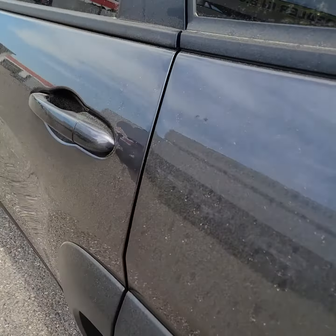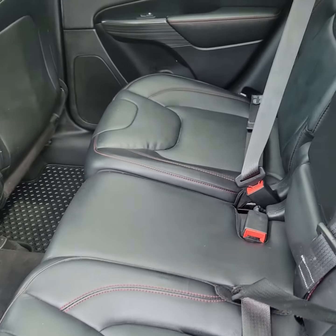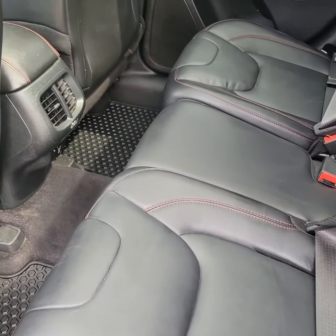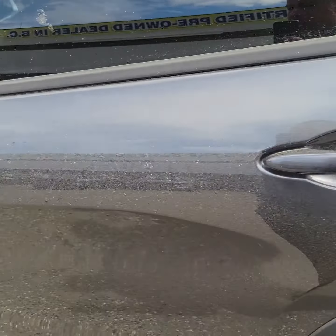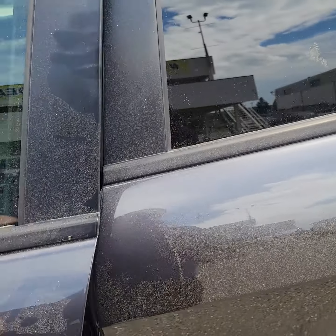I'll walk around to the back seat here. Really nice black leather interior, and lots of space there for your second row as well. Sorry if you can see the pollen in this video — there's a lot of pollen flying around in Prince George today.